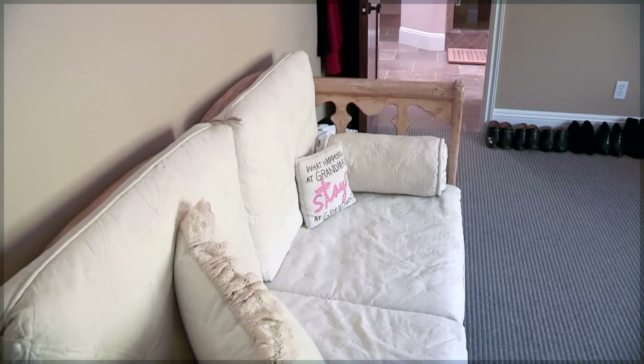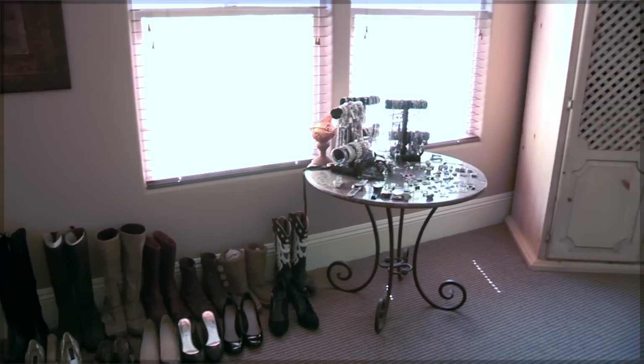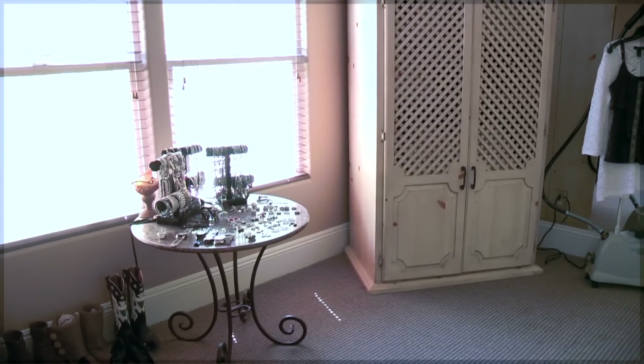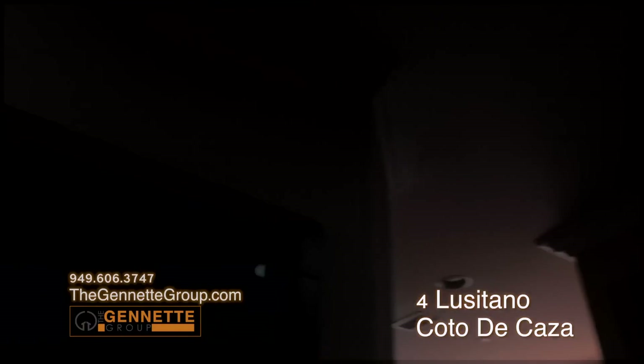The master bedroom also features a retreat, which can be used for a number of items. This currently is the shoe closet, but could be a gym, an office, or simply a place to get away. The natural light in this home is enhanced with numerous solar tubes to harness the power of the sun's energy.